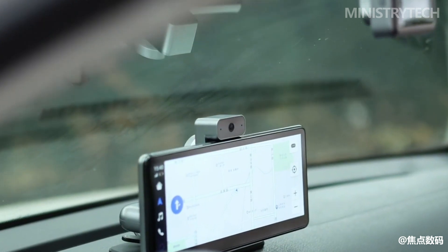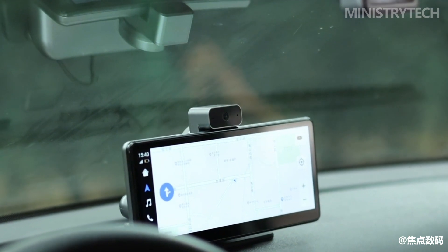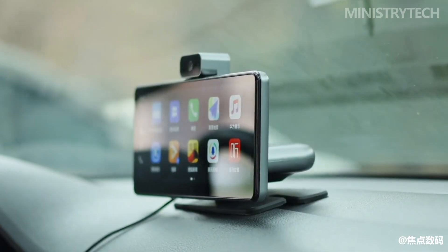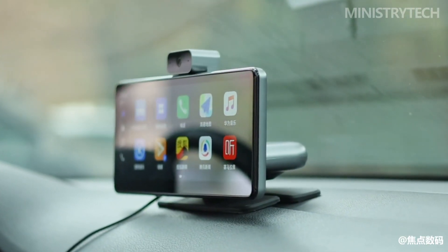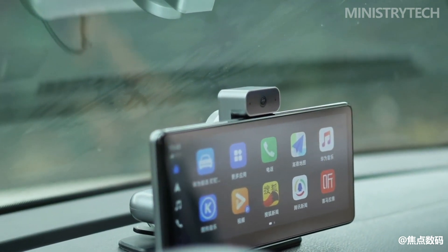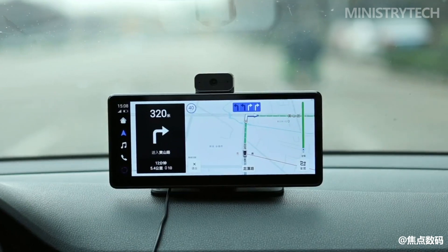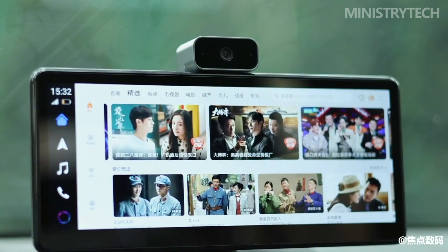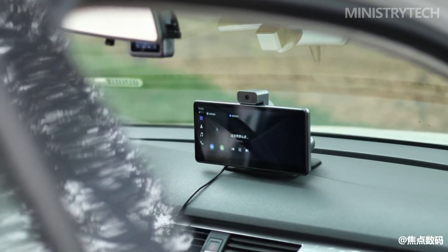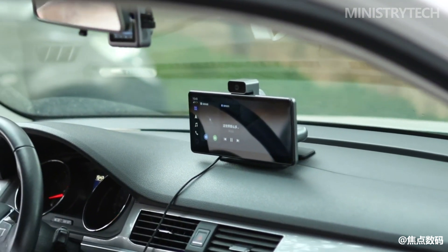Installation of the Huawei HiCar is very simple. The main unit uses a sticky mounting method, with a large area of 3M adhesive on the base to ensure firmness on the dashboard. There is also a locking lever between the screen and base to fix the angle. If you don't install the rear camera, you can simply paste the smart screen, connect the power cord, and start using it. If you find the power cord unsightly, the manufacturer provides a matching step-down cable that allows the smart screen to turn on and off with the car.